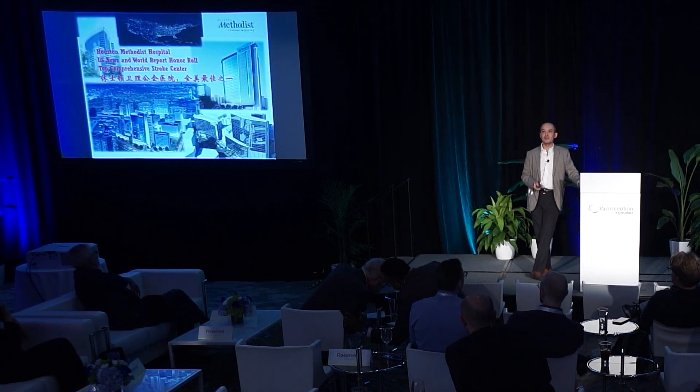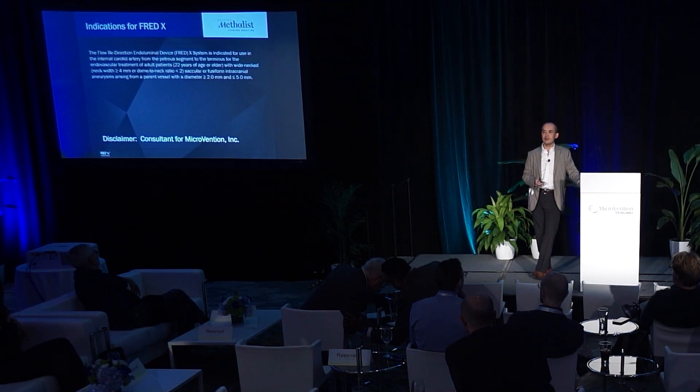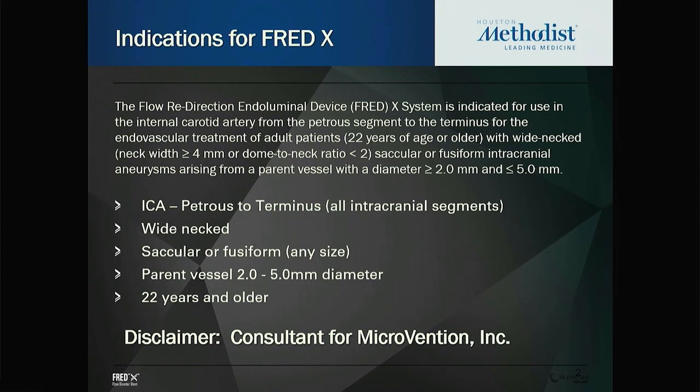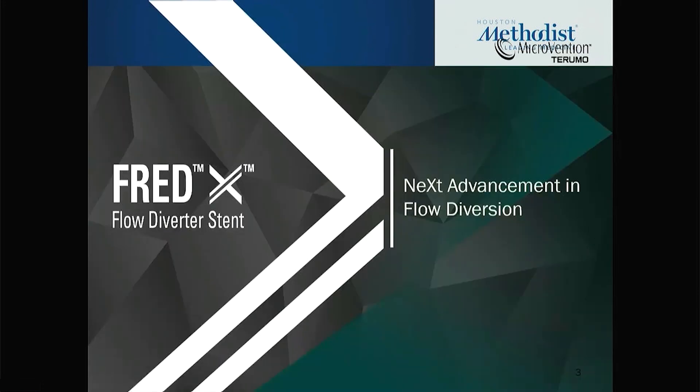I'm from Houston Methodist Hospital. I am a consultant for Microvention. These are the indications for the FRED and FRED-X devices, which are indicated for the entire intracranial internal carotid artery for wide-neck aneurysms, whether saccular or fusiform, as long as the blood vessel size is between 2 to 5 millimeters in adult patients.